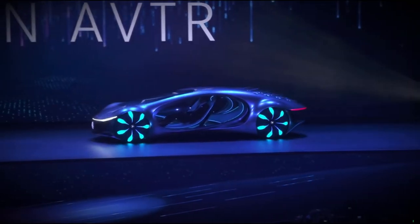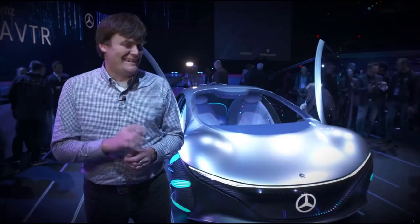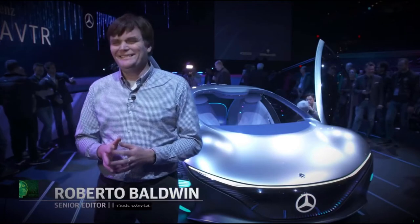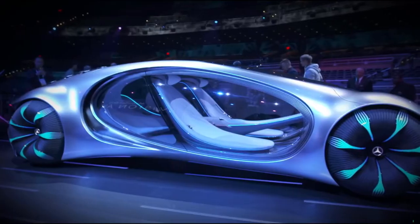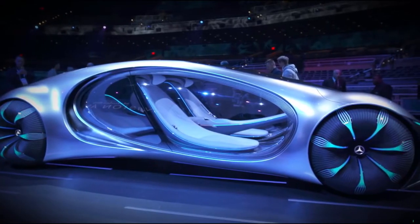This is the Mercedes-Benz AVTR. Get it? AV... Avatar? It's called the Advanced Vision Transportation, but we all know it's just Avatar.